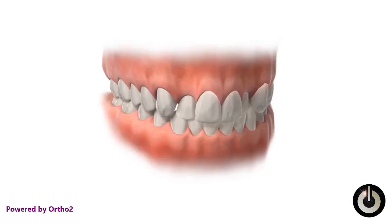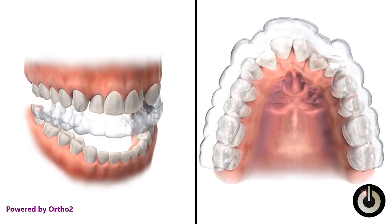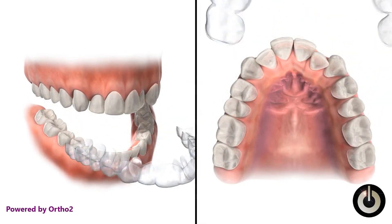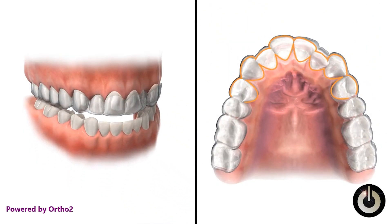Now let's move on to Invisalign. This system uses a series of custom-made, clear plastic aligners that you wear over your teeth. You get a new set of aligners every one to two weeks, and each set gradually shifts your teeth into the correct position.